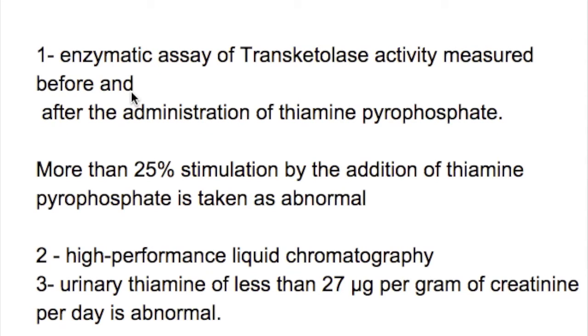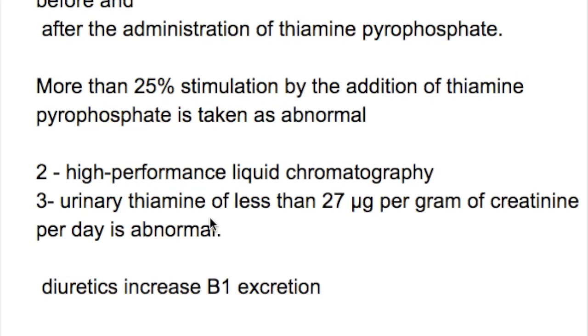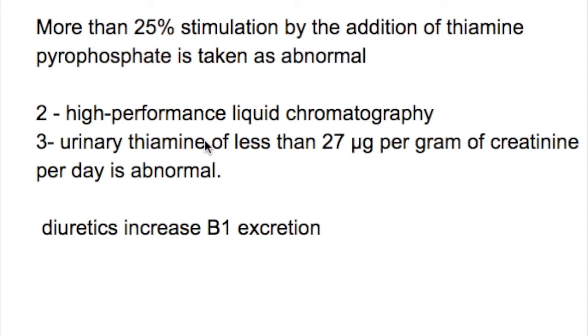The lab diagnosis of thiamine deficiency includes: (1) enzymatic assay of transketolase activity measured before and after thiamine administration — more than 25% stimulation by added thiamine is taken as abnormal; (2) high-performance liquid chromatography (HPLC); (3) urinary thiamine of less than 27 micrograms per gram of creatinine per day is abnormal. Additionally, diuretics increase B1 excretion and should be considered clinically.